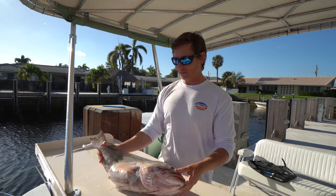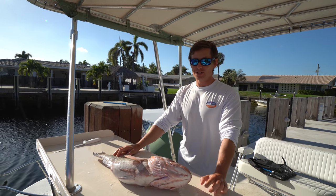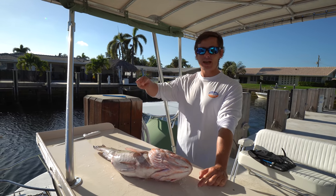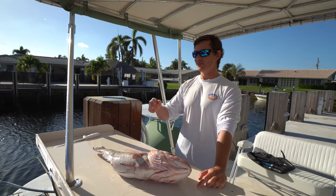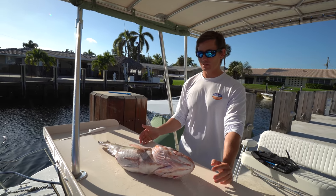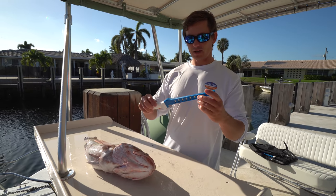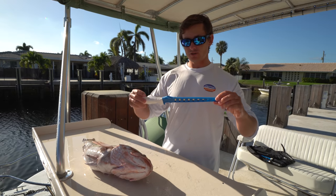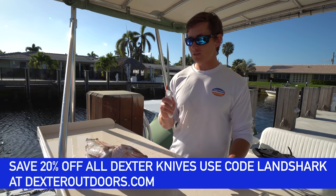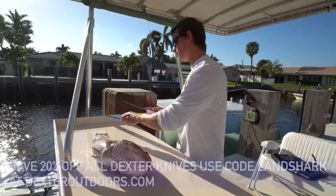Back on the east coast, got the red grouper on the fillet table. Big thank you to Tyler and RJ. A lot of people don't realize those guys bust their butts out there — that's a two-hour ride, 50 miles out, and they're doing it every single day. That's why the fishery is so good and you catch quality red grouper like this. As of late, this has been my favorite knife — a Dexter 8-inch flexible fillet. You can save 20% off using my code LANDSHARK at DexterOutdoors.com.